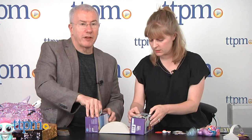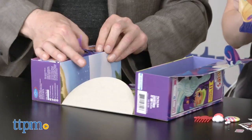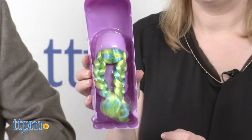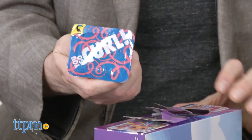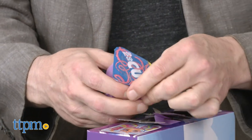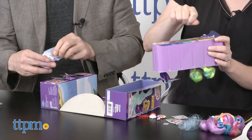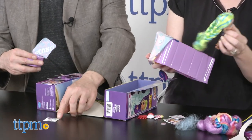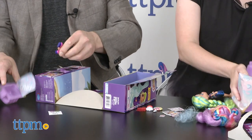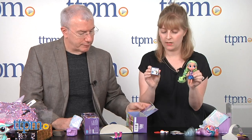One person opens the doll while the other opens the accessories. Each accessory comes in its own little curled package — reminds you of those fun dippers with pretzel sticks. We got a little sticker and some boots. She's Harmony — her favorite color is midnight blue, her claim to fame is making music, and her motto is sing it, girl. Love her braids and the color of her hair.